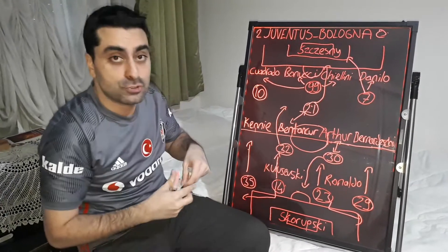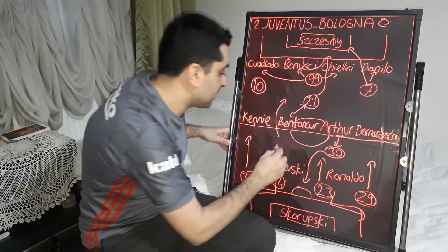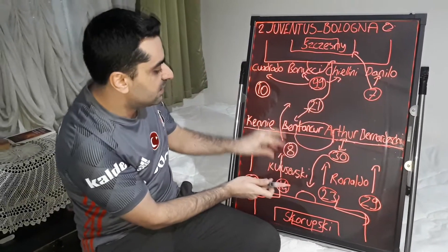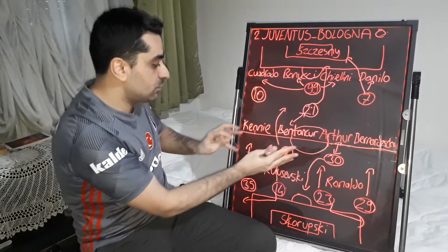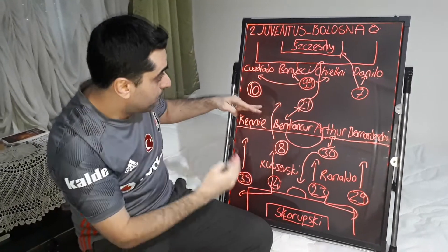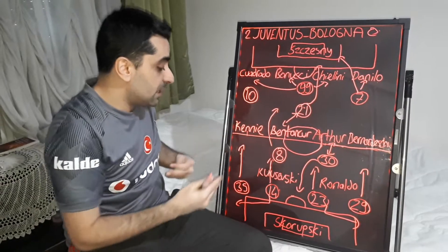One more substitution was made by Sinisa Mihailovic: on the midfield, Svenberg out and Dominguez in. Dominguez is a technical player — he received the balls, gave passes forward, and delivered to his teammates. He played close to the forward line.